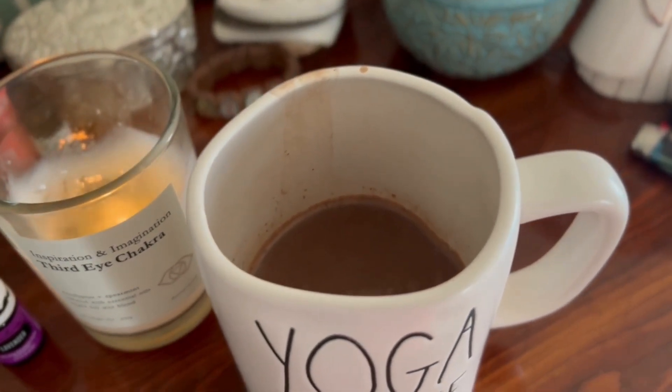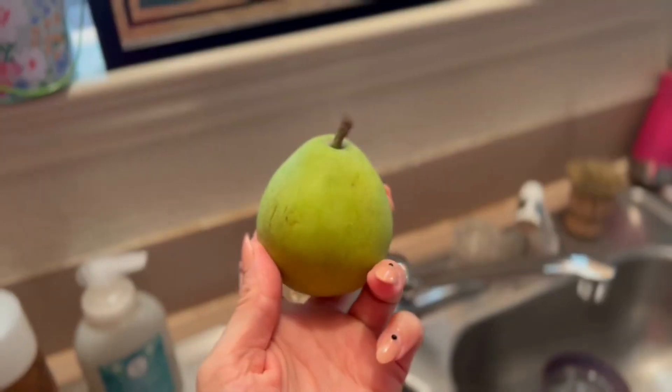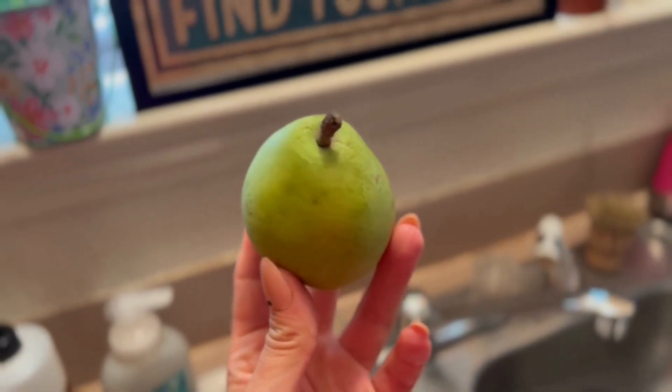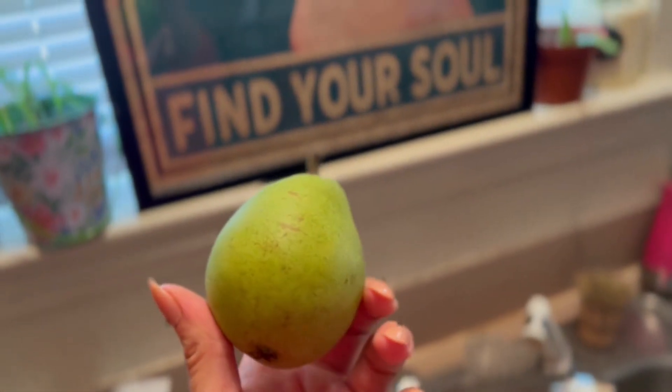Later on I made another cacao drink with some of my plant milk. I'll leave a link for my JOI oat milk powder if you want to make your own oat milk at home — it's made from one ingredient and is low fat, literally one gram of fat. I have found no other plant milk lower in fat than this.